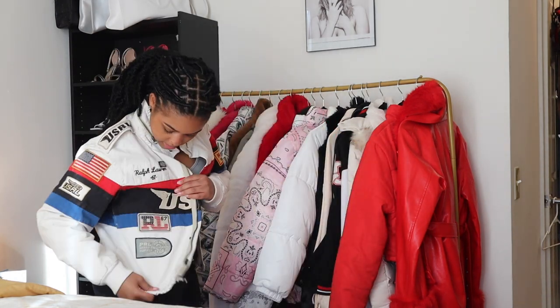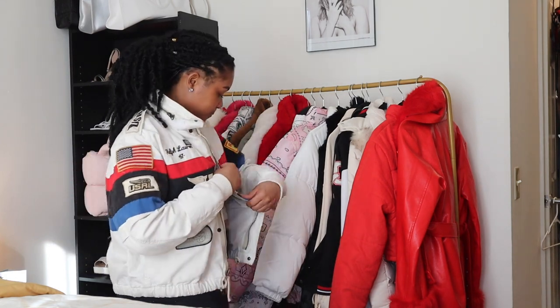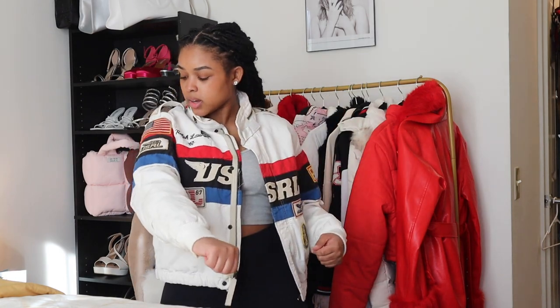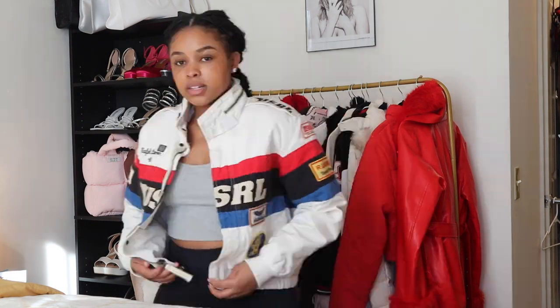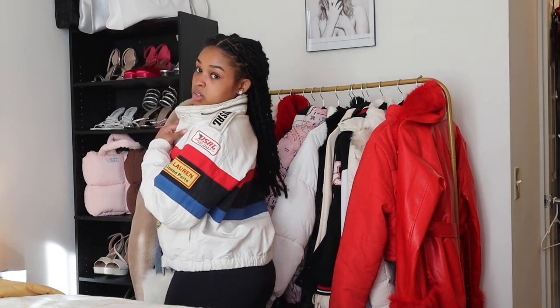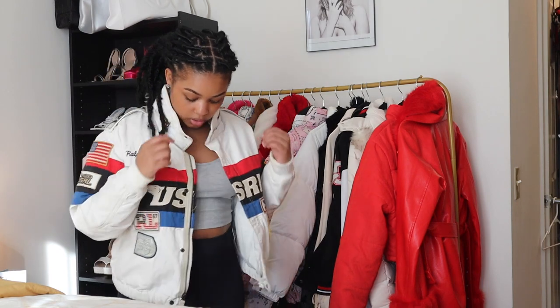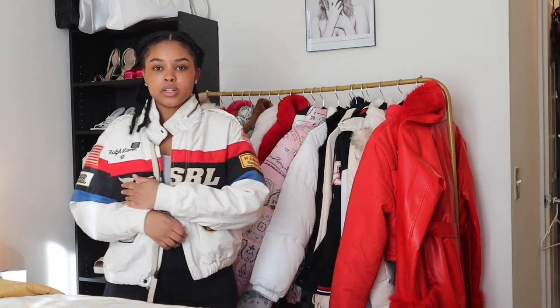My mom gave me this jacket — this was her jacket in high school. It doesn't have pockets, which is crazy, but it's just a Ralph Lauren full jacket. The detailing on this is insane. I've worn this coat once for a picture and I don't think it got the recognition it deserved because this coat is ridiculous — of how fire it is. I love this coat, it's so beautiful and it's really good quality. It's white, like a clean plain color.